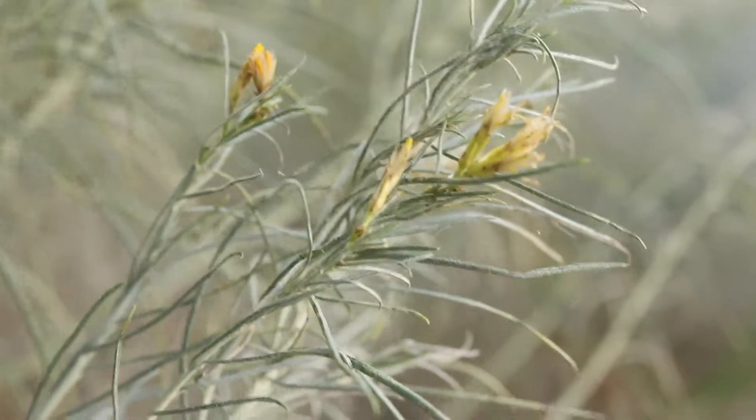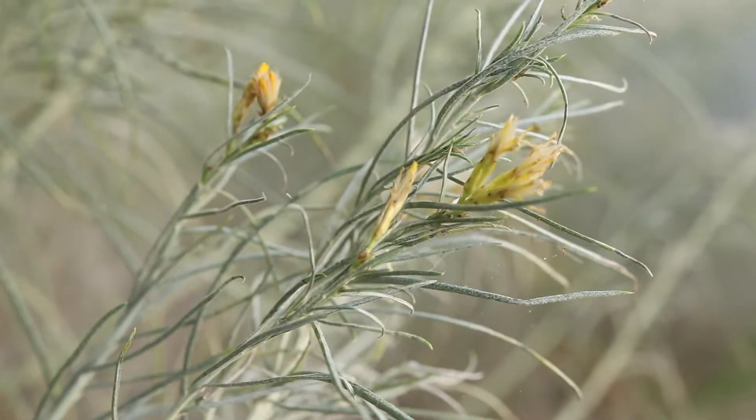It is very similar in appearance to sagebrush, and the two are closely associated in the environment. It can be distinguished by the shape of the leaves, stems, and flowers.